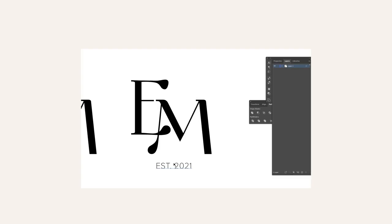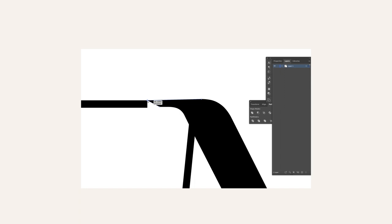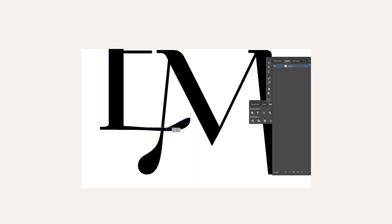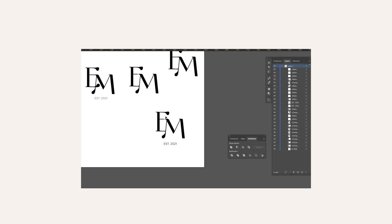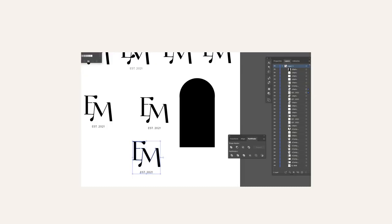Now that we have our wordmark, I want to make a monogram for the brand. Just playing around with combining the E and the M, connecting these two lines — that looks nice, I actually like that already. I was also playing around with adding a slogan, an established year, or something you'd put on stationery. Going back to that nostalgic memories idea — thinking of messages in a bottle or love letters written at a beach — I'm thinking of putting the monogram in a bottle-like shape.